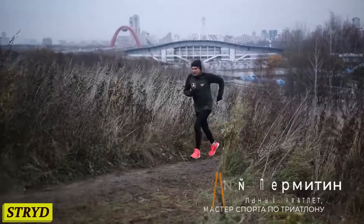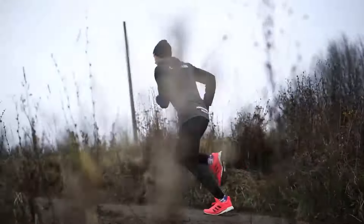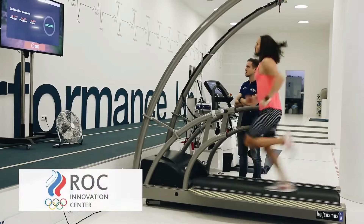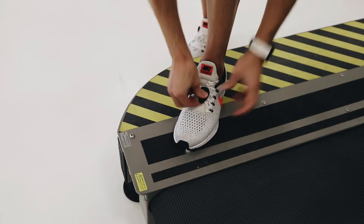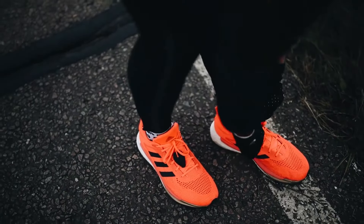Number 4: Stridee. Meet Stridee, the ultimate running companion that's about to change the way you train forever. Stridee isn't just another fitness gadget — it's your personal running coach packed into a tiny pod. Simply clip it onto your shoe, and Stridee measures everything: your speed, distance, cadence, and even the intensity of your workouts.